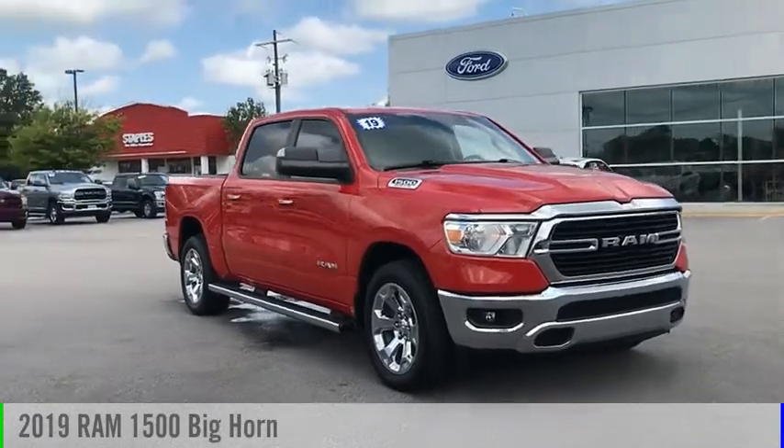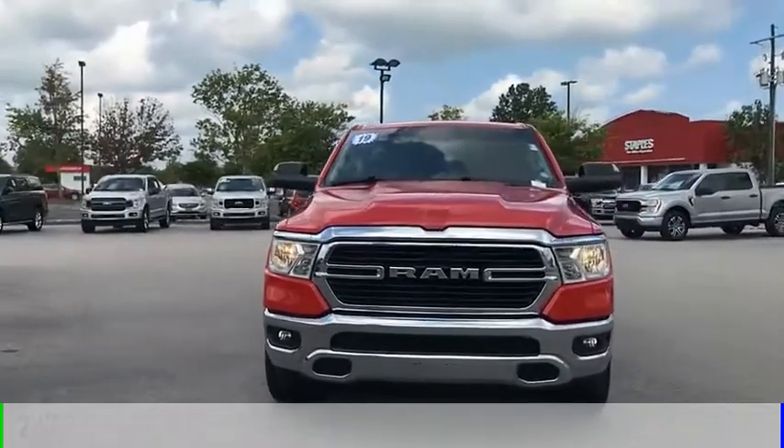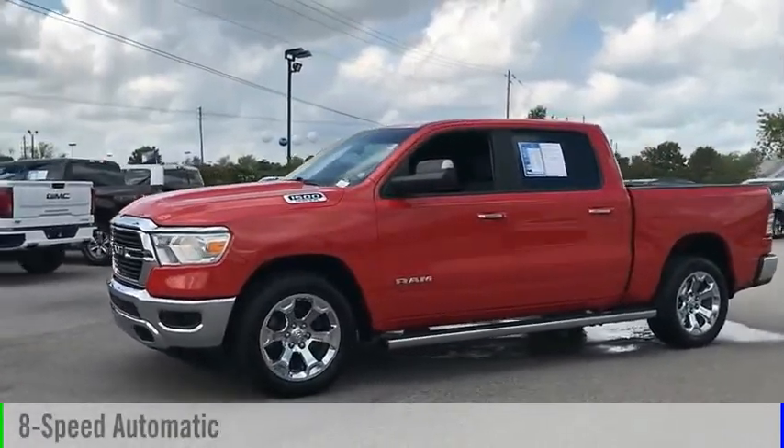You are going to love the 2019 1500. This vehicle is powered by a two-wheel drive, eight-cylinder, 5.7 liter engine, and comes with an eight-speed automatic transmission.